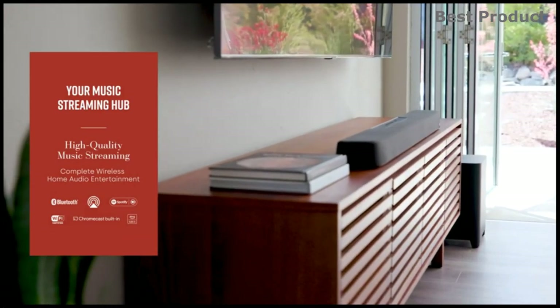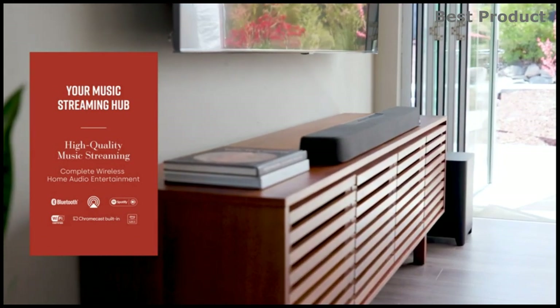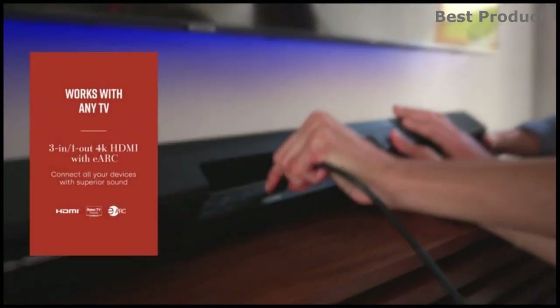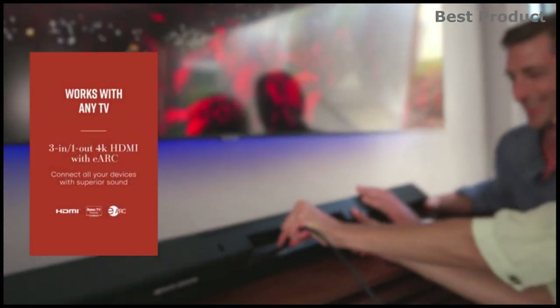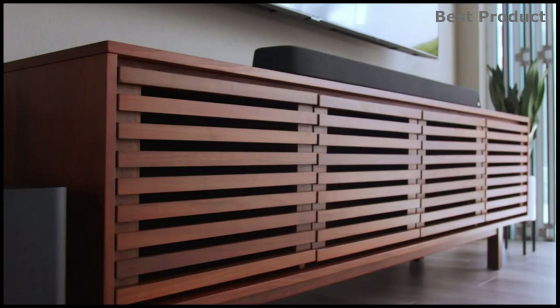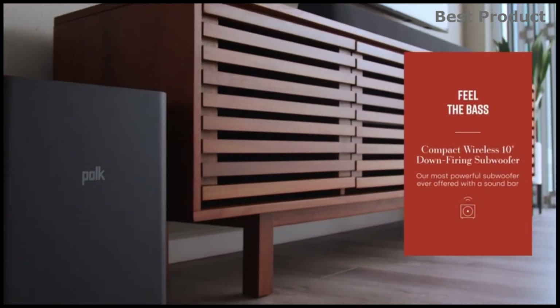You get a 7.1.2 channel soundbar system featuring an 11-driver array with two up-firing drivers for virtual height effects, left and right tweeters and woofers, and a dedicated center channel delivering immersive sound and clear dialogues.